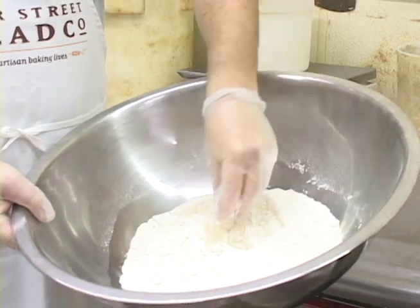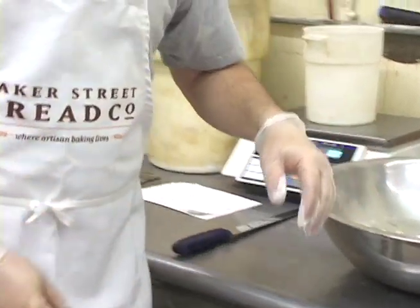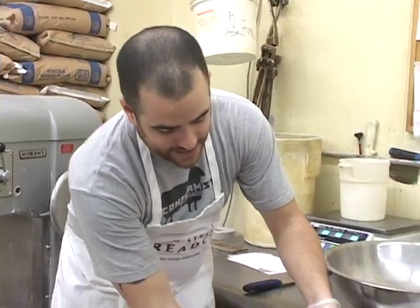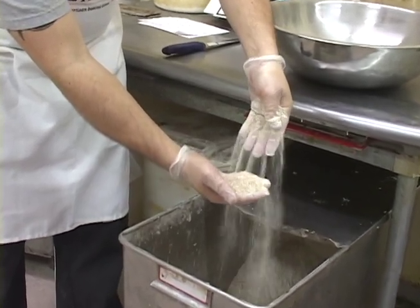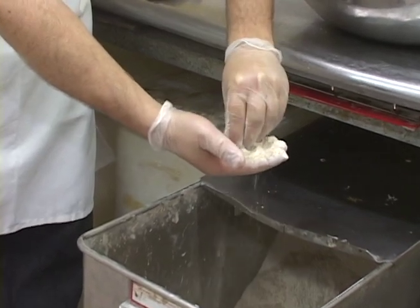This goes into your white breads and Italian breads and things like that. The one we're really interested in today is the whole wheat flour, and if you take a look at this, this is coarse — it's crushed up and it's got fibers still in it and good shells from the grains and everything like that.